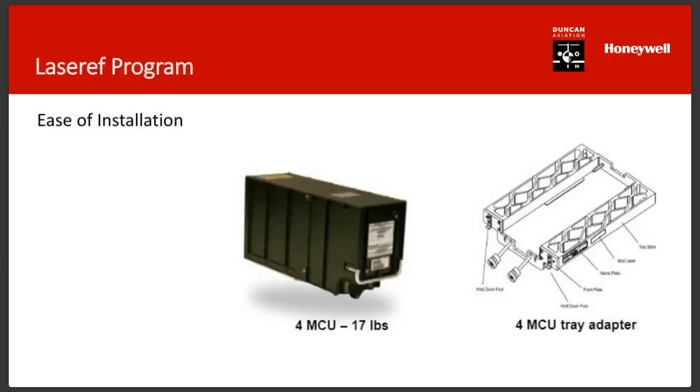If you've got three LaserRef 2s and want to replace just one with a LaserRef 4, you can absolutely mix and match. The AML STCs out there allow mix and match, and the LaserRef 4s are configurable so they can be integrated with an old 2 or 3. That's good to know because sometimes it might be a big job to take all three on at once.